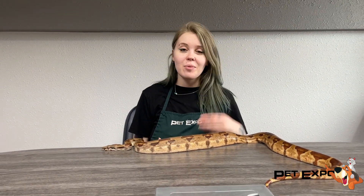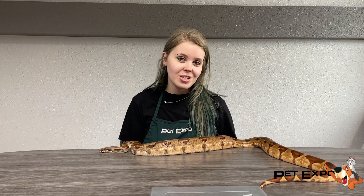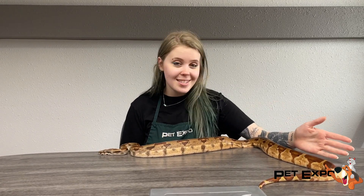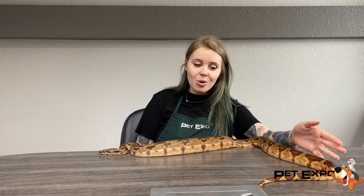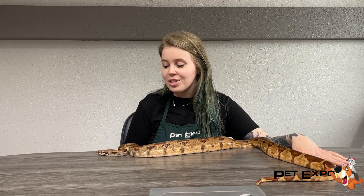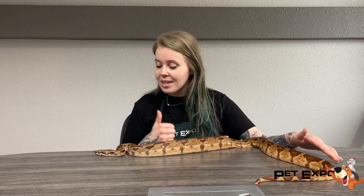Hey everybody! Today I wanted to share one of the recent snakes that we got here at Pet Expo. This is Saturn and she is a hypo boa constrictor. You can see she's quite a good size already. She's about two years old, and what's nice with her is that she's eating frozen thawed rodents instead of live, which is always a choice over live. So that's a great thing about her.